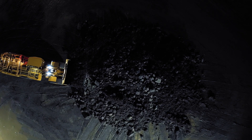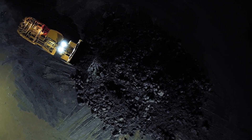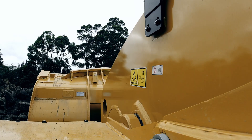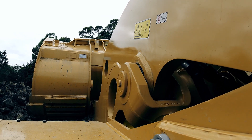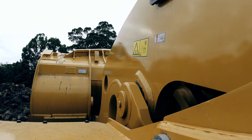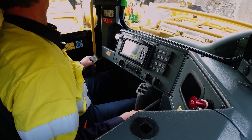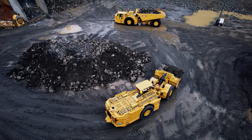Newer models will even include a return to dig function that moves the bucket to ground level and dumps it to a pre-selected angle, allowing operators to accomplish more with less work. The combination of Autodig and traction control will provide tangible cost benefits to underground mining operations and assist new operators to perform at a higher level for both manual and remote operation.